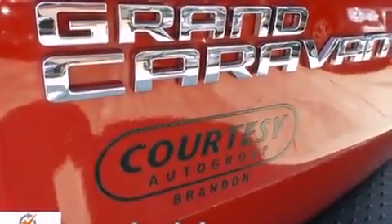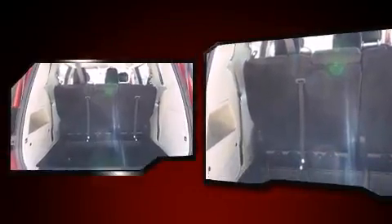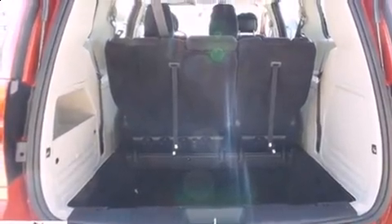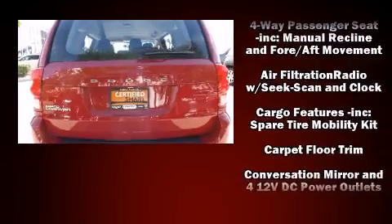Dodge ensures the safety and security of its passengers with equipment such as dual front impact airbags with occupant sensing airbag, front side impact airbags, traction control, brake assist, anti-whiplash front head restraint, and a panic alarm.